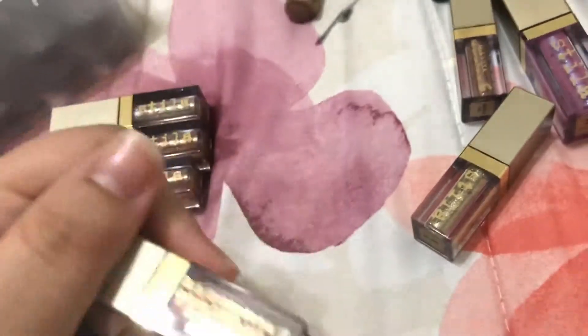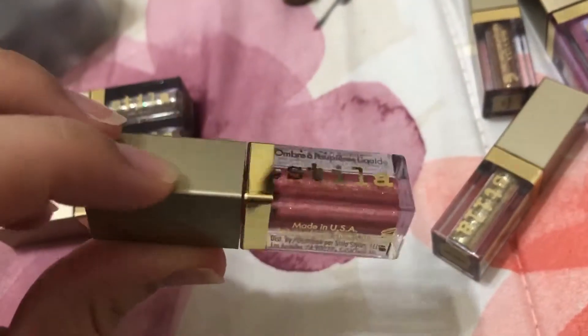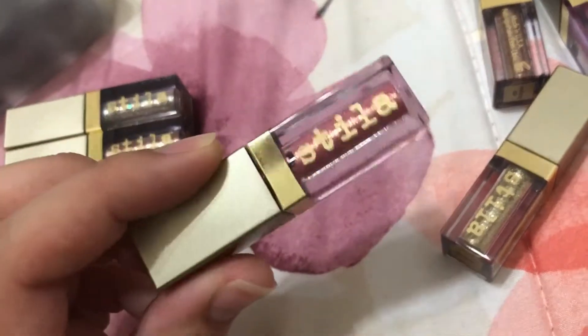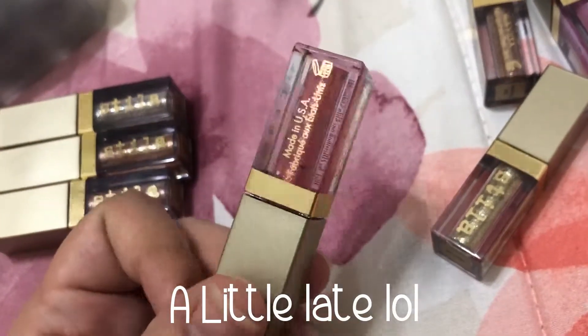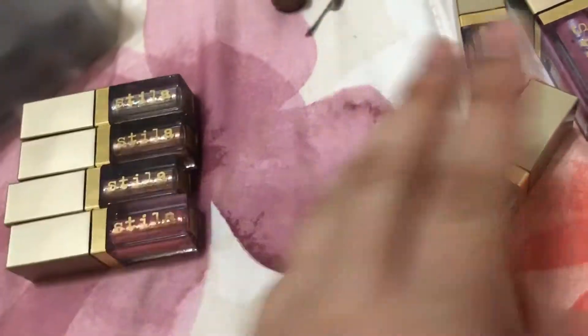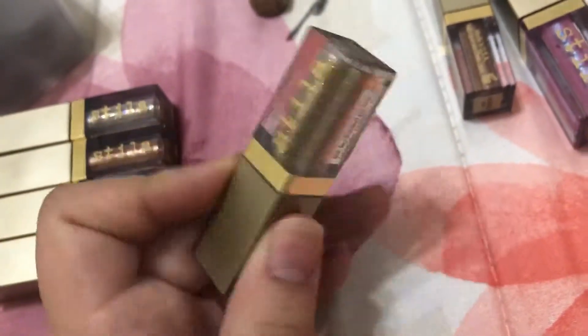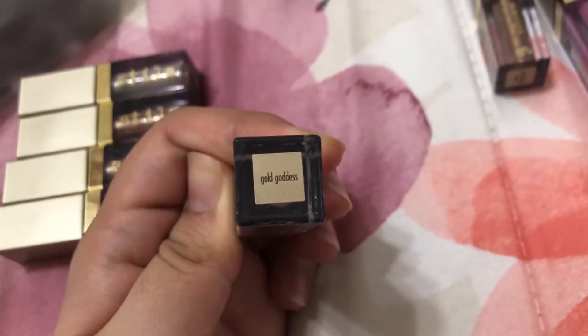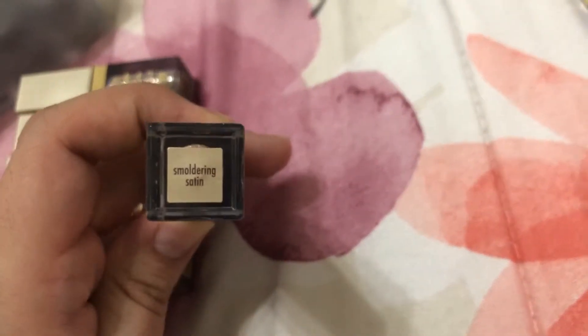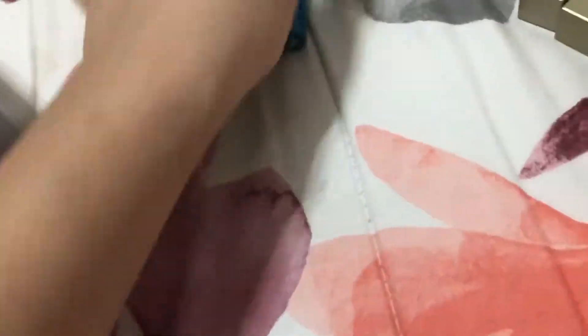I'm trying to grow my nails out so I can do them properly. This Tulip Twinkle is a very pretty pink — really good for Valentine's Day if you're looking for a Valentine's look. It's an easy way to add color to your lids. This one is Gold Goddess, a very goldy glitter, and then this one is more of a bronze-brown glitter called Smoldering Satin.